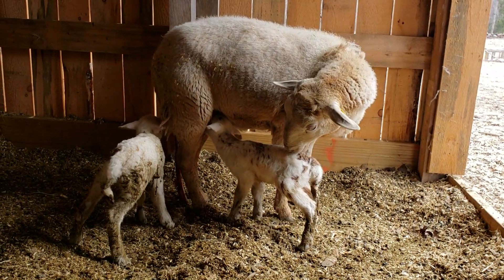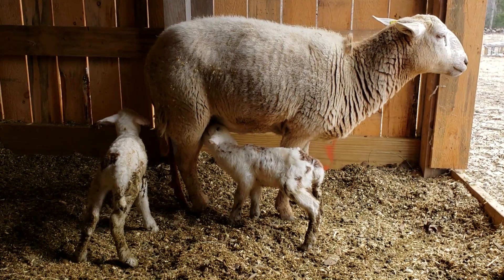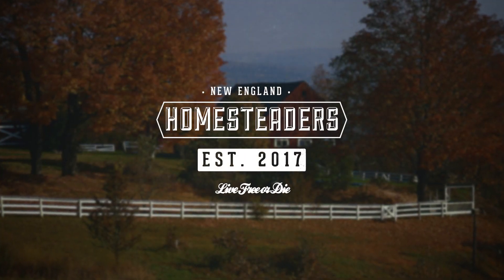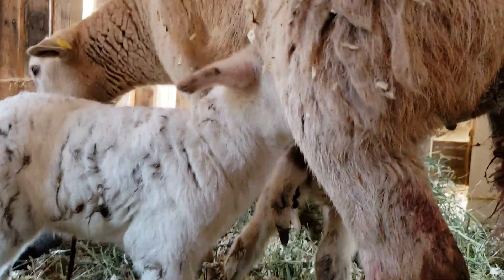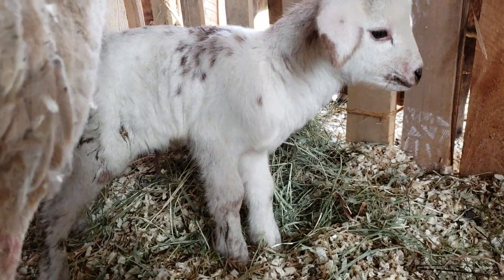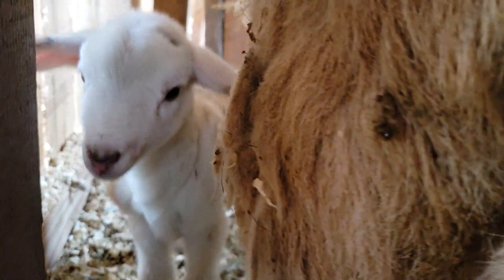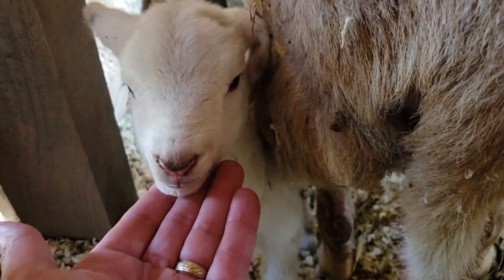Looks like she's smiling a little. Hey guys, Chad with New England Homesteaders here — look what happened today. So this one's a little girl, and this one's a boy. Hey little guy. How cute is that?